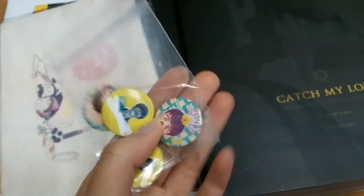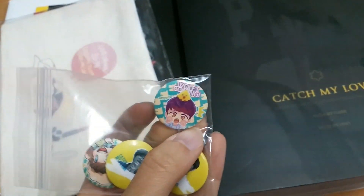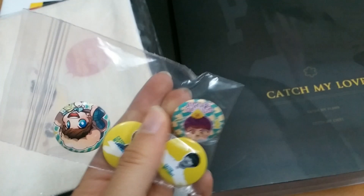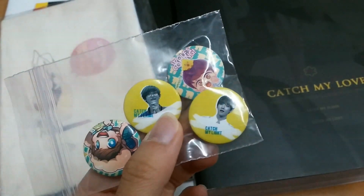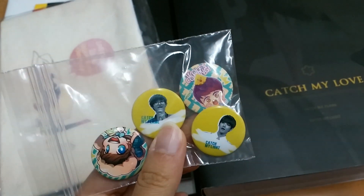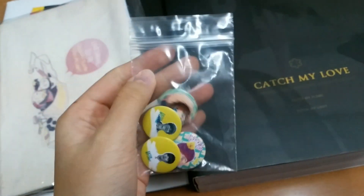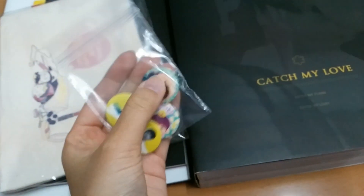Chanyeol and Baekhyun here. Wolf coming. And then it's the real person here — Chanyeol, Catch My Flight, and Catch My Light. And then there's a pack, and this is a little button, so it's very small.